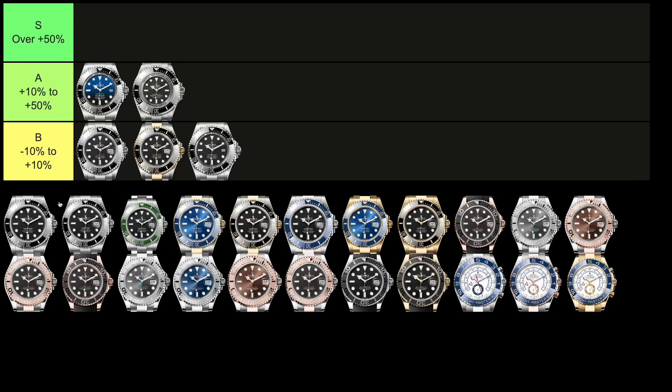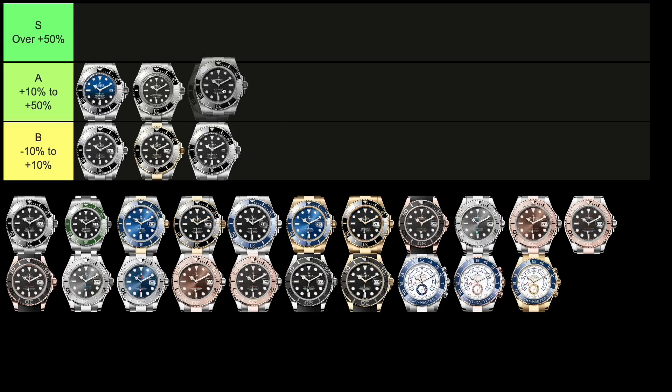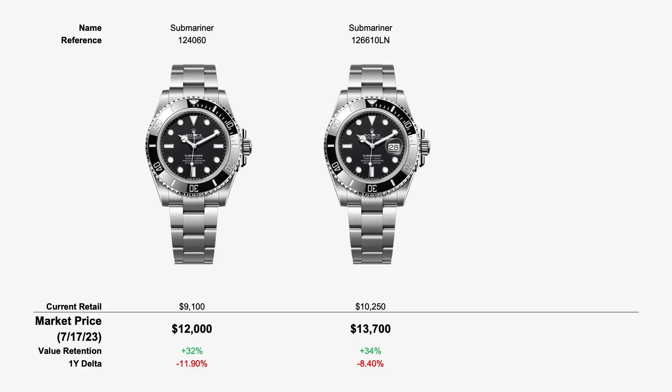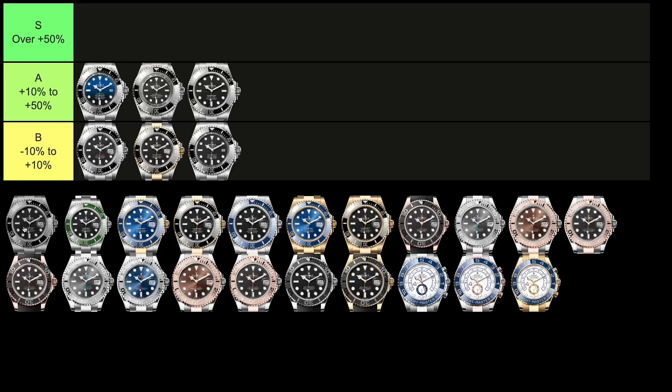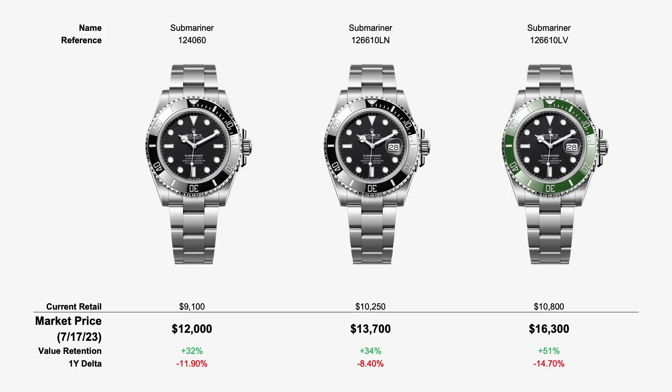That leads us into the Submariner family. We'll start with the first three steel subs: the no-date, the date version, and the one with the green bezel. The no-date, reference 124060, retails for $9,100 and trades for $12,000, which is 32% above retail, putting it in the A tier. The date version, the 126610LN with the black bezel, retails for $10,250 and trades for $13,700, which is 34% above retail — again in the A tier.